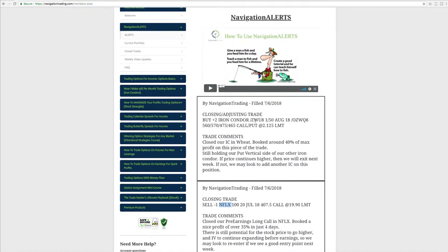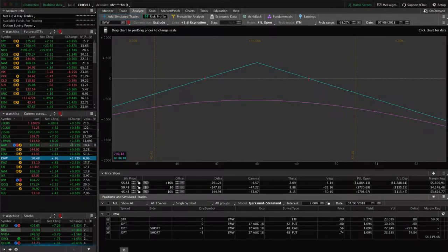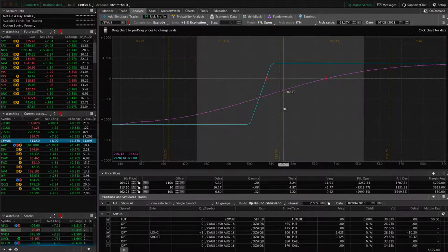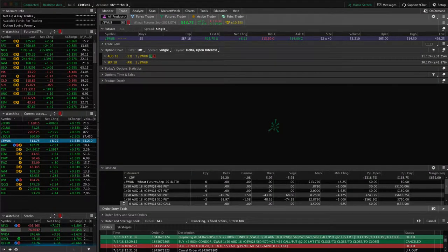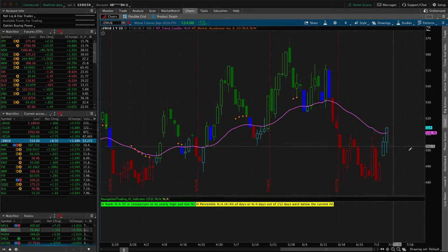We also had a closing adjusting trade in wheat, /ZW — booked around 40% of max profit on this piece, and we're still holding the put vertical side of the other iron condor. Huge move up today in wheat, up over a percent and a half, which brought price all the way back into our range. If we get a little more up move, we'll book a profit on this iron condor and be completely out of wheat after a long battle. If not, and price hangs around or moves a little lower, I'll put on another iron condor centered around price out in September — which has 49 days to expiration — and collect more credit to continue that trade.